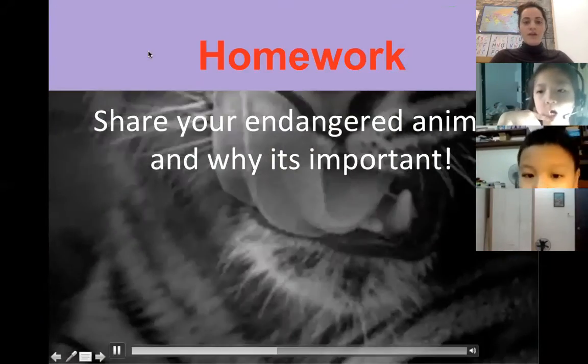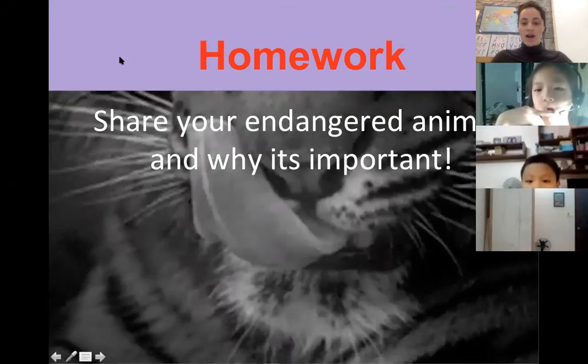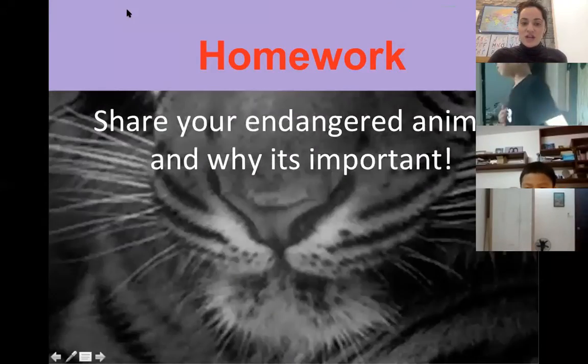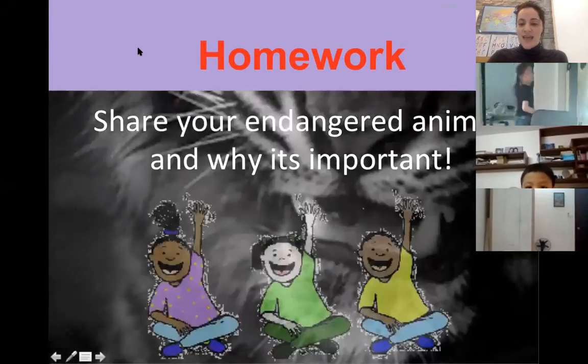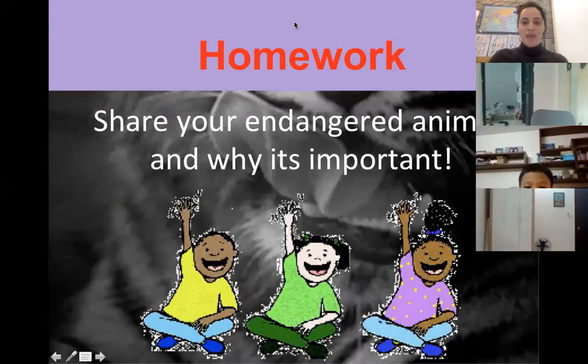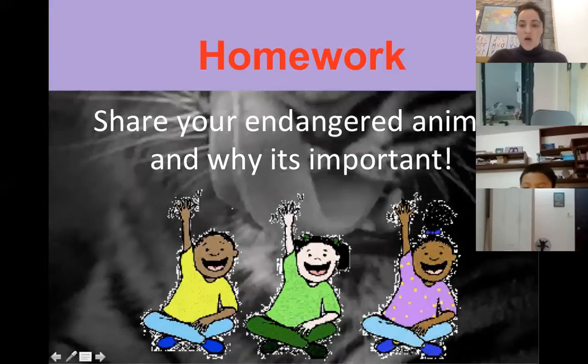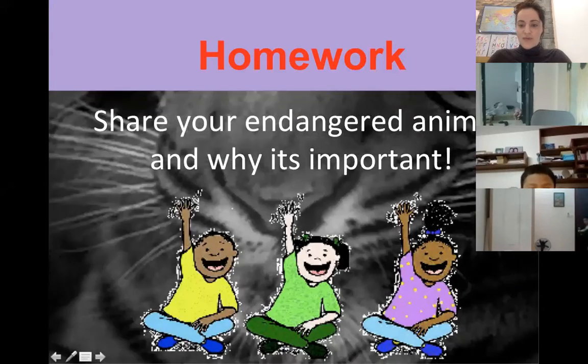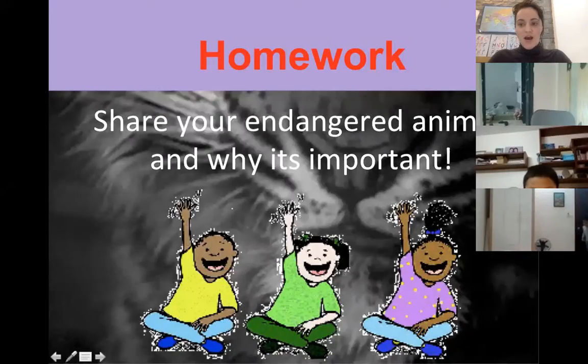First, let's start with your homework. Let's see which endangered animals you guys picked and why you thought it's important. I got homework submissions from a lot of people in class 2E10, but not all of them.